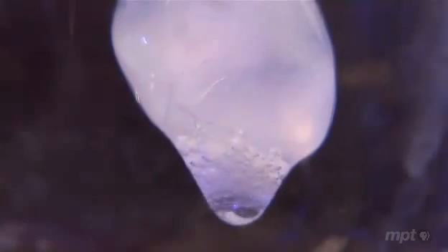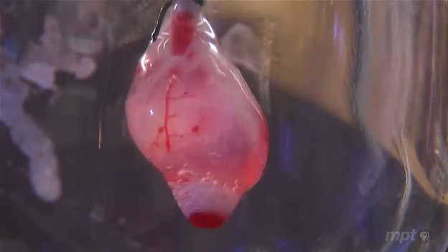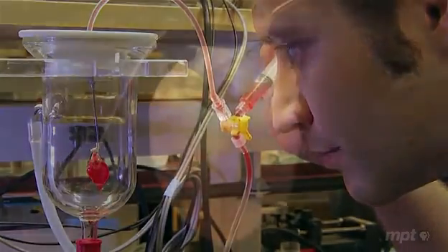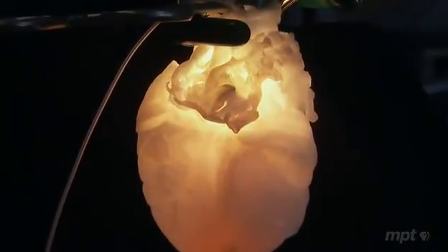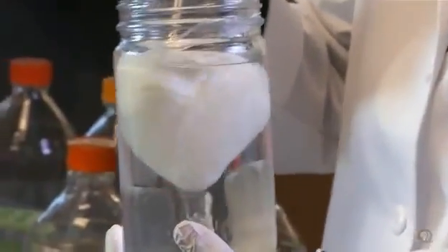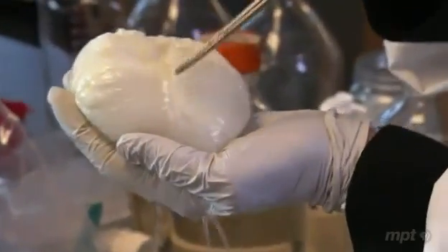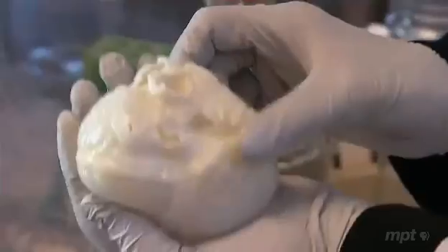They saw the heart become translucent, and it was obvious that something had happened that hadn't happened in the months before. What they had was something that looked like a heart — but like a ghost heart. Injections of dye showed the scaffold to be undamaged down to the smallest blood vessels, and this technique works with many organs, including human-sized ones. This is essentially the scaffold of a heart — it has no cells, dead or alive. You can see the blood vessels, the chambers of the heart, and the valves.